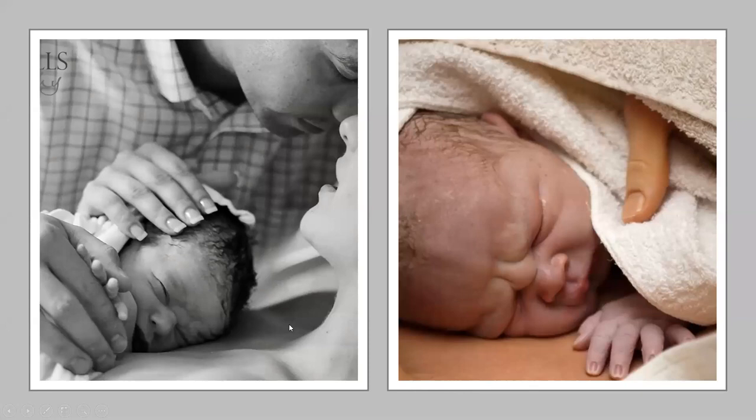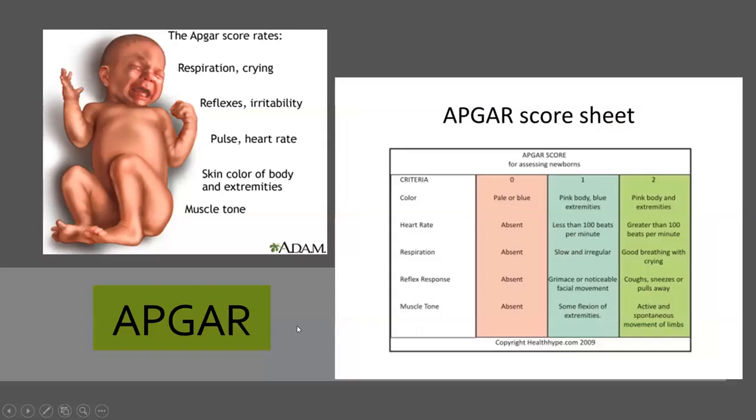Putting the baby skin-to-skin right after delivery has only been really utilized in practice for about the last three to four years, and there's lots of evidence to support it. It starts to regulate blood sugar, decreases pain for mom — all of this is evidence-based. This is definitely where our babies need to go: uninterrupted skin-to-skin time regardless of the method of feeding that mom chooses.